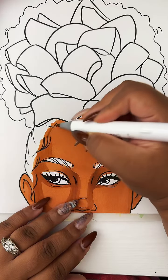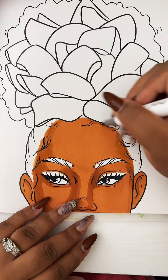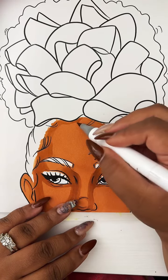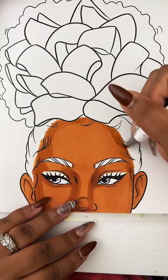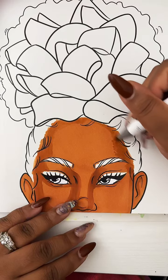Just shading the temples. She has — must have been inspired by my own forehead — so I'm going to just contour that a little bit. Justice for the five heads.